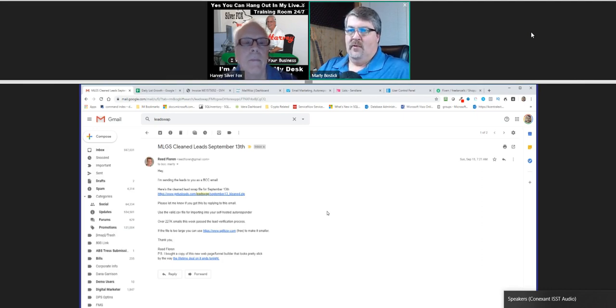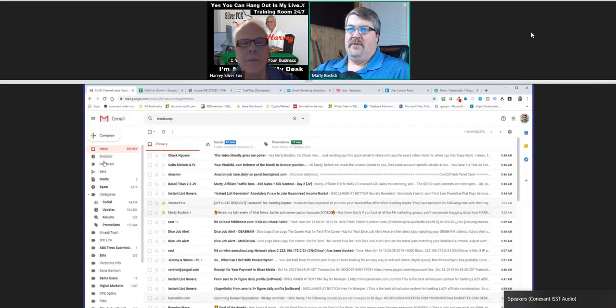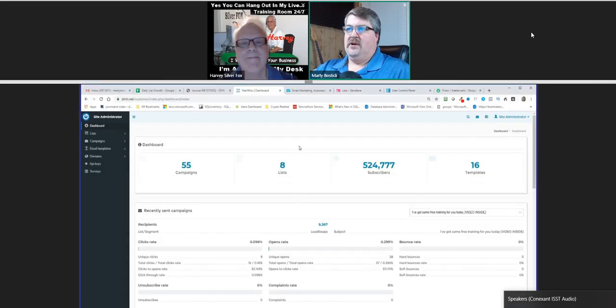Everybody's new leads they get with My Lead Gen Secret for the week - they take those leads and contribute them to a facility that Reed Florine has set up. He's got a pretty good Facebook group and training, and as a side benefit of being in his team, all of those leads get compiled, scrubbed, and cleaned. Each week he sends out a distribution of leads for everybody to email. This particular one had 227,000 in it. Not all 227,000 can be reached - there's going to be some junk, some on blacklists - but that's where the filtration system of a self-hosted autoresponder comes into play.